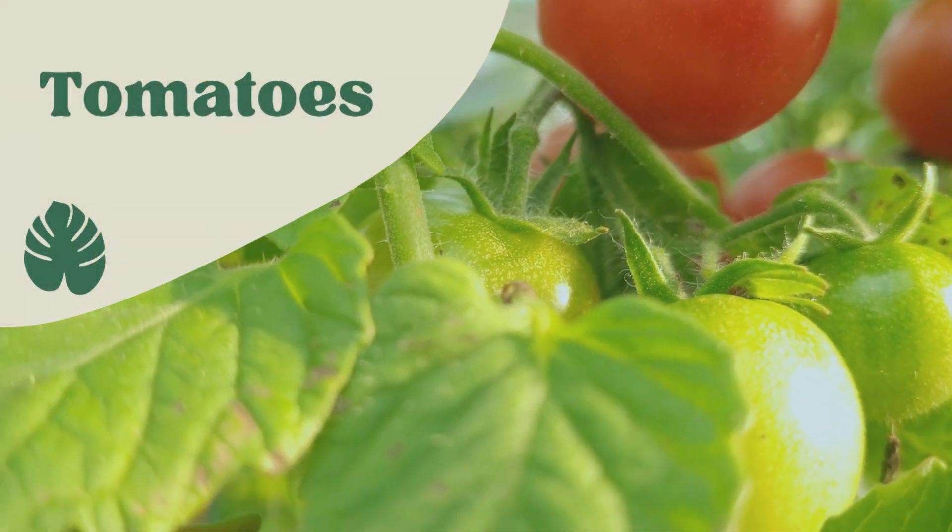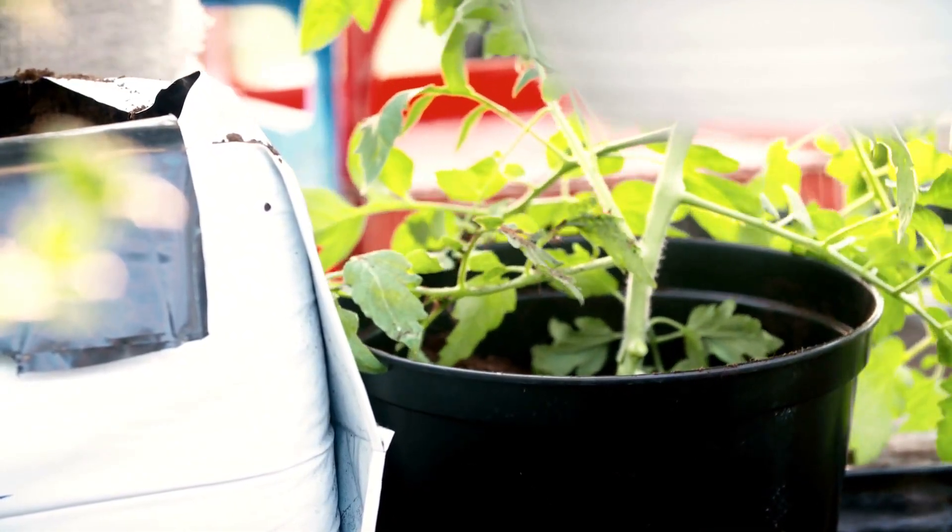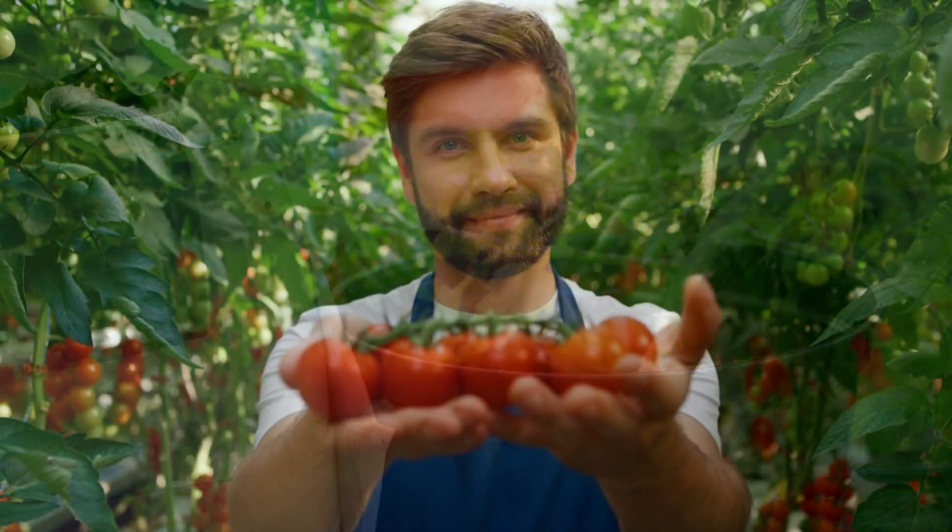Tomatoes. Tomatoes are one of the most popular container plants for small space gardening. Not only are they easy to grow, but they also produce delicious fruit.